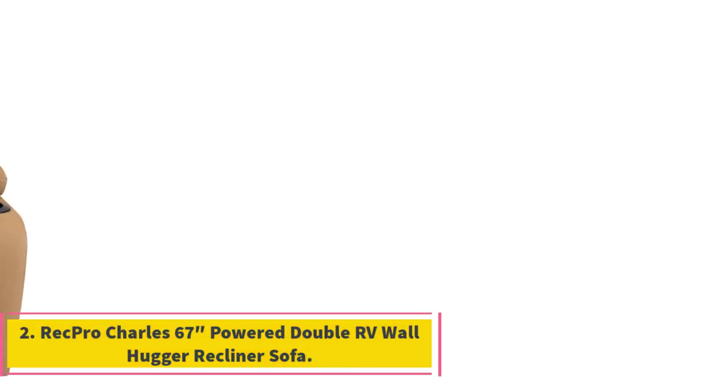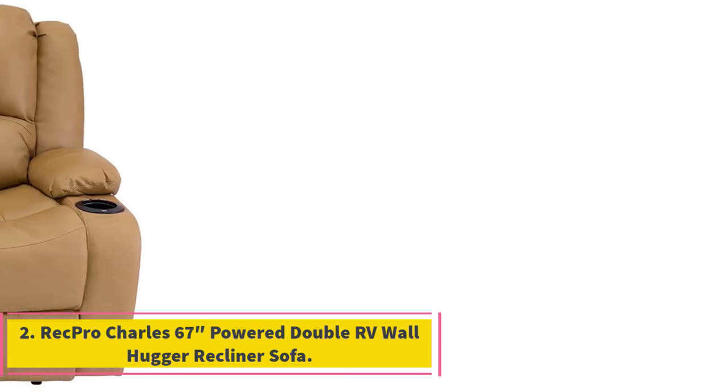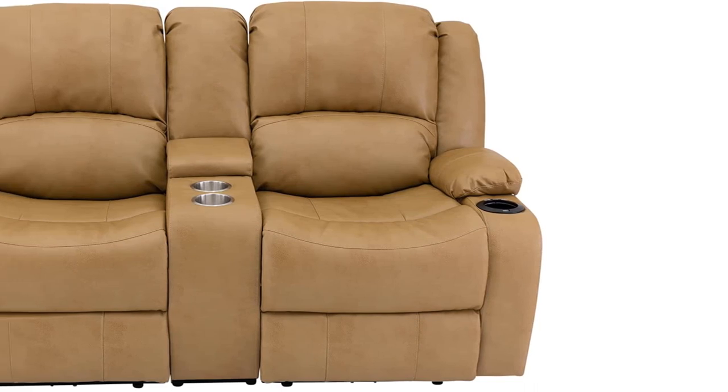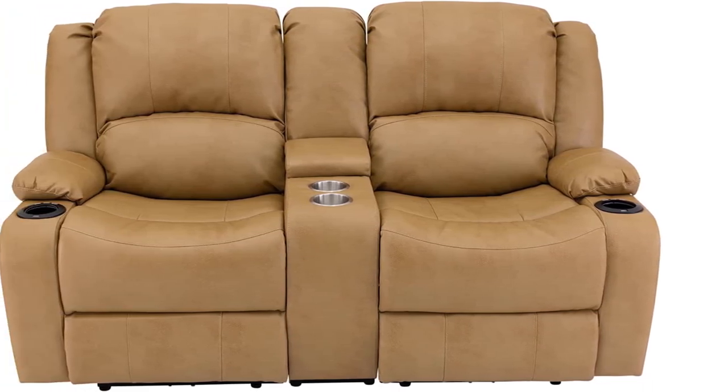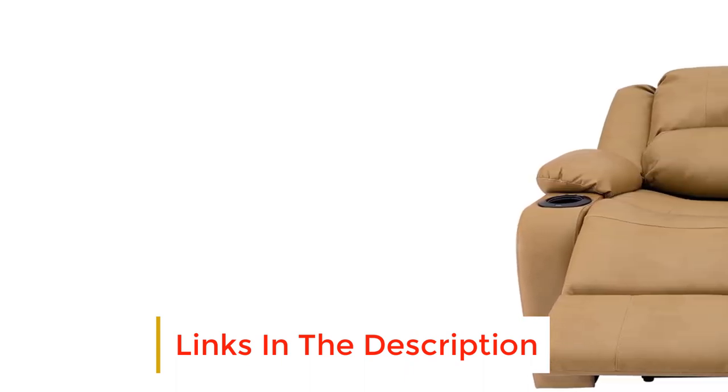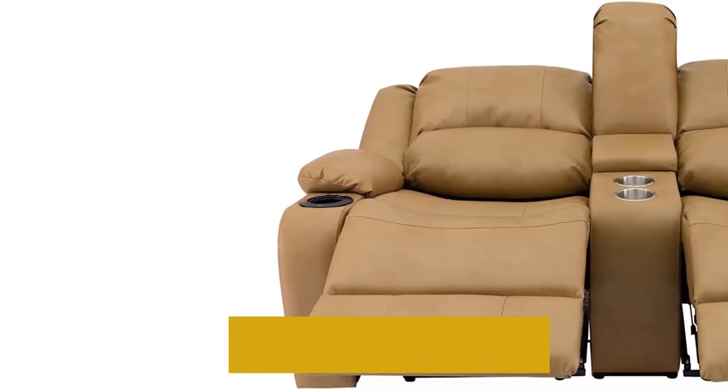Number 2: RecPro Charles 6-7 Powered Double RV Wall Hugger Recliner Sofa. The 6-7 wall hugger is quite similar to the 5-8 recliner; however, this sofa steps up the game with a few extra features. But in a fundamental sense, it's relatively the same.